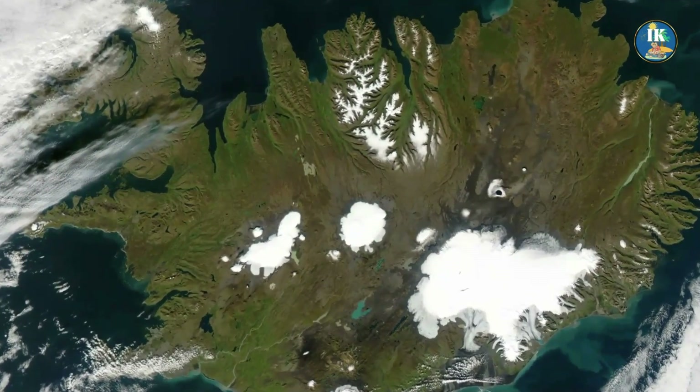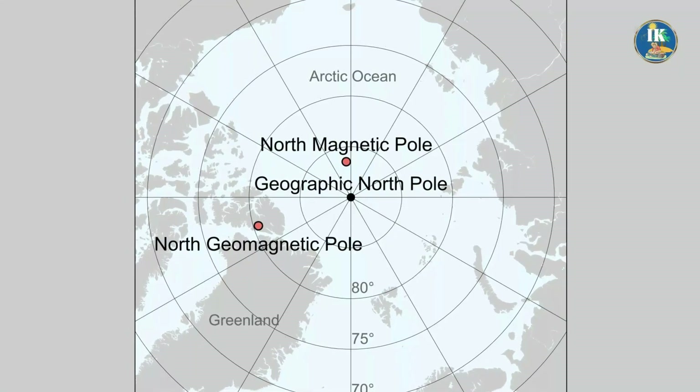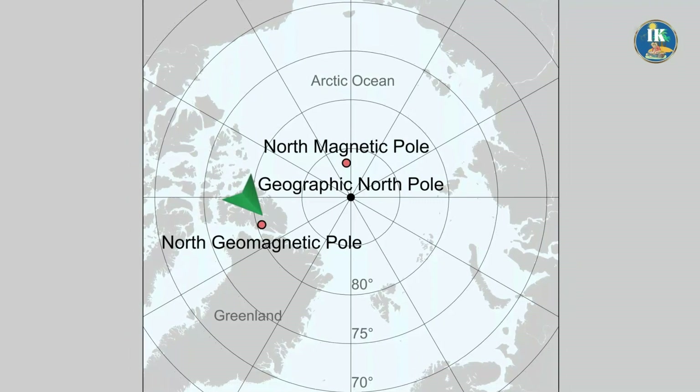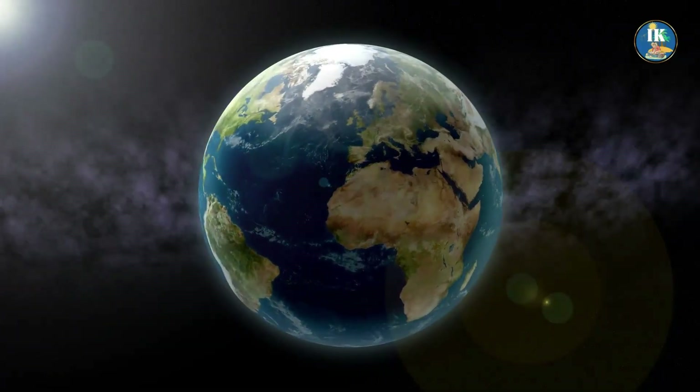Interestingly, there is a third one as well, called the Geomagnetic North Pole. Over the past century, this Geomagnetic North Pole has moved from Greenland to Canada.